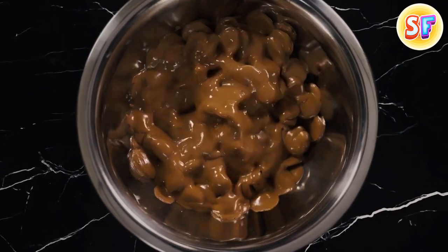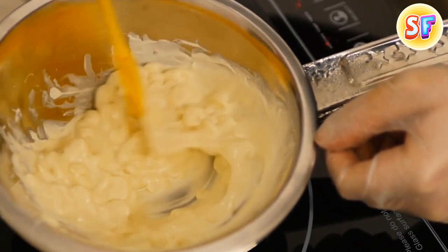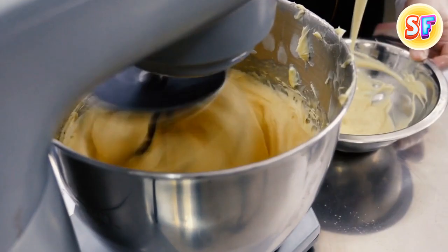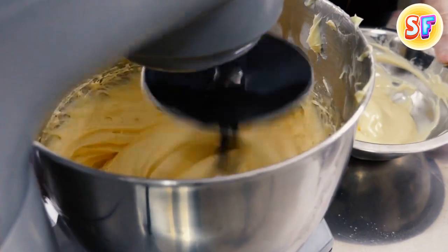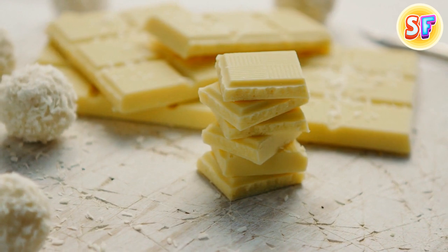While dark and milk chocolate raise no questions, their white sibling isn't chocolate at all. It doesn't contain any cocoa powder, which makes chocolate, well, chocolate. The white variety is made of cocoa butter mixed with sugar and flavoring, usually vanilla.